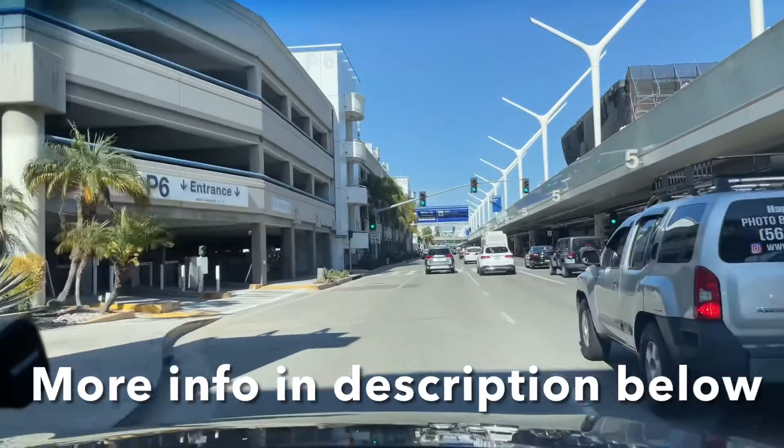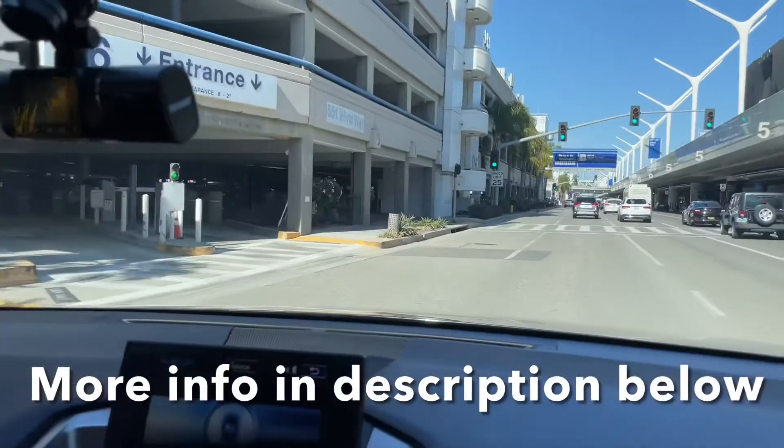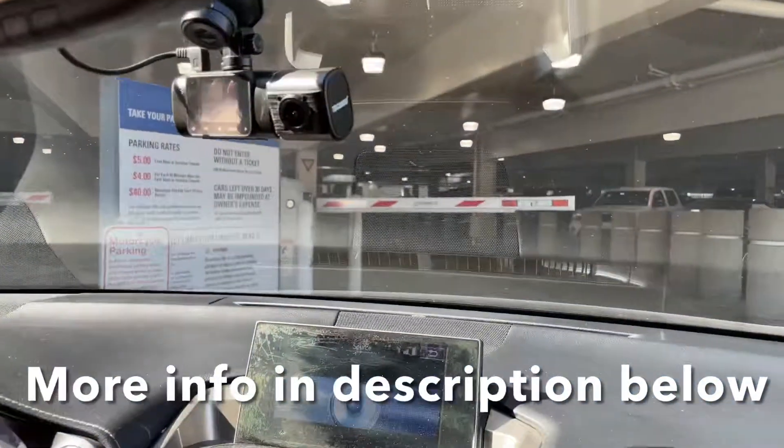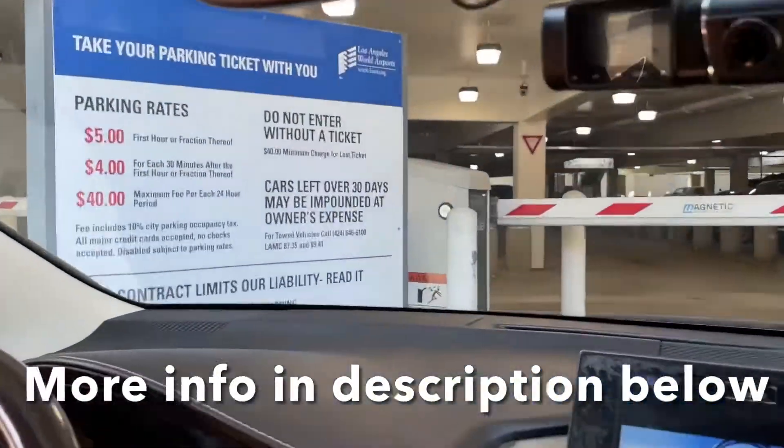Do I go in here? Yeah, you will go inside P6. Ooh, $5 for the first hour.